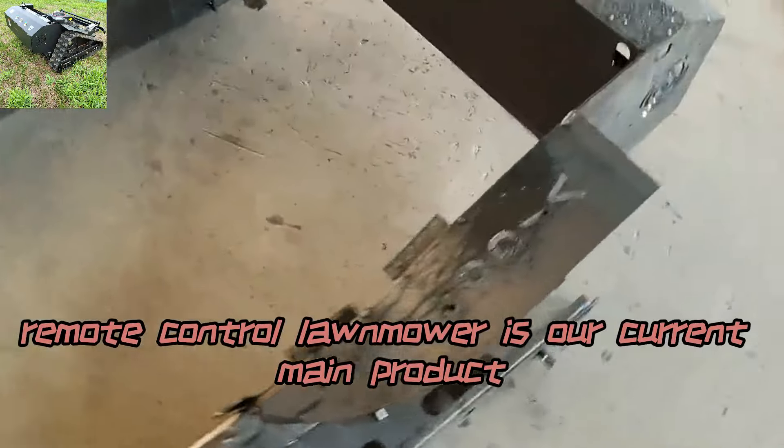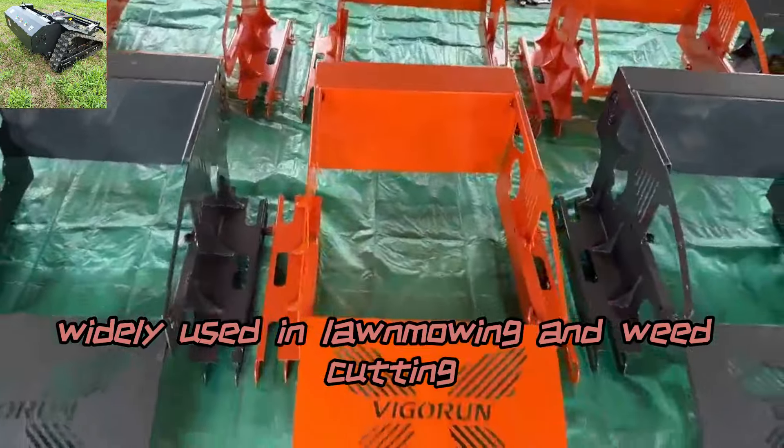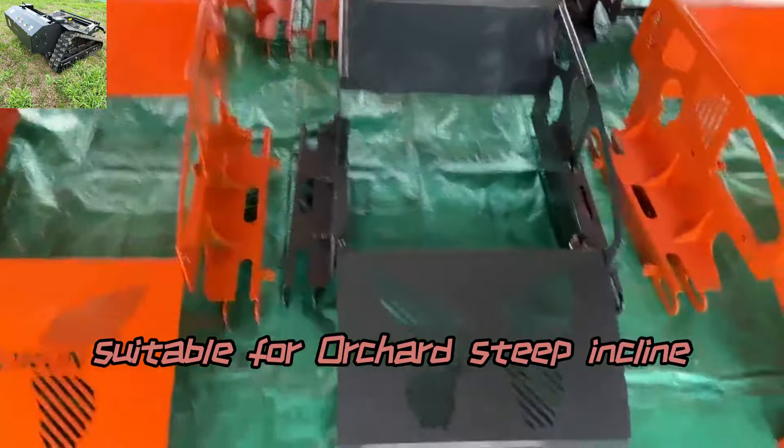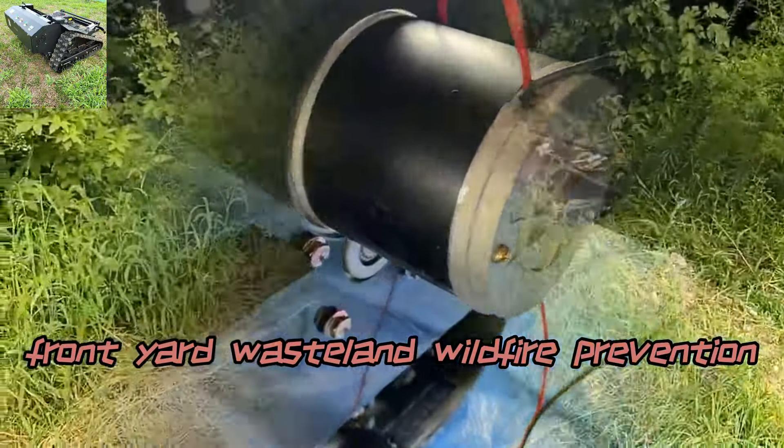The remote-control lawnmower is our current main product, widely used in lawn mowing and weed cutting, suitable for orchards, steep inclines, front yards, wasteland, and wildfire prevention.